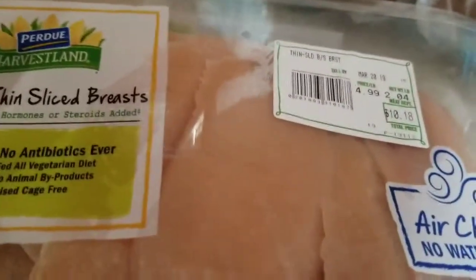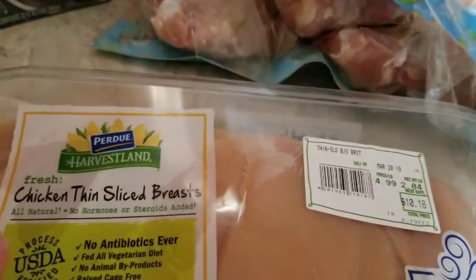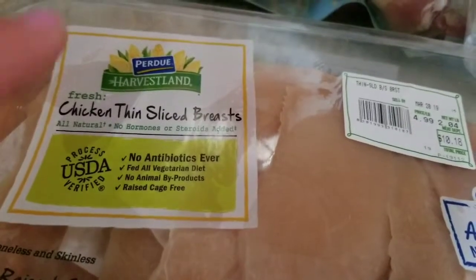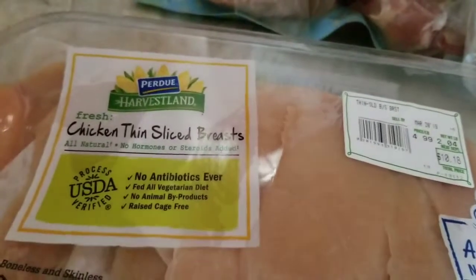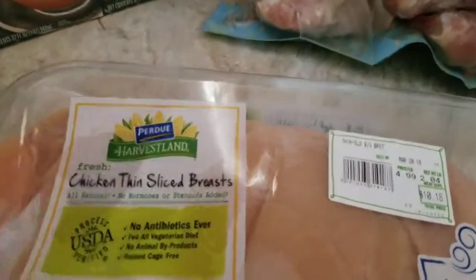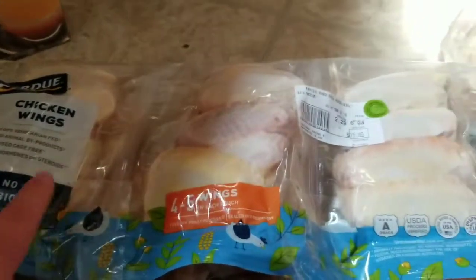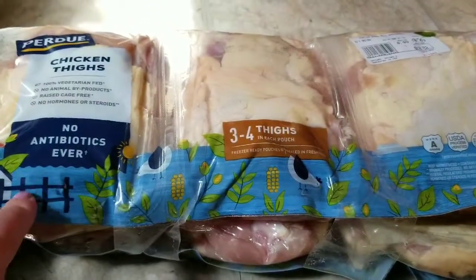I needed to go grocery shopping. I normally get chicken from the farmers market but this time of year it's not open, so I do what I can. I try to get it with no antibiotics, cage-free — all of that. So this is the thinly sliced chicken breast, and these are chicken wings — same, no antibiotics.